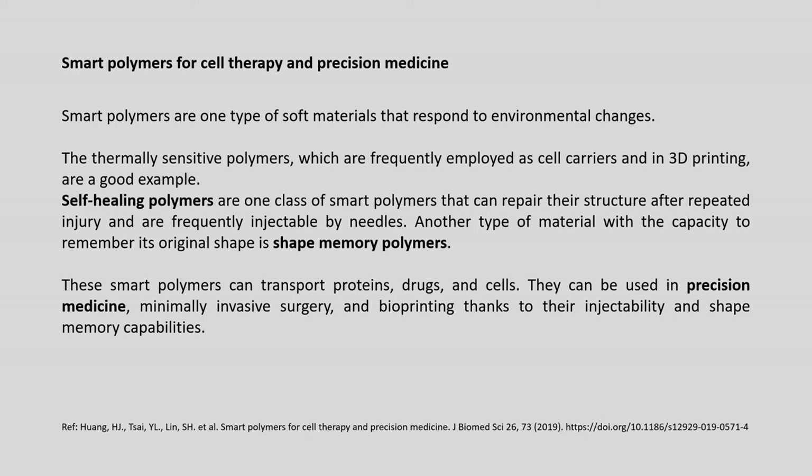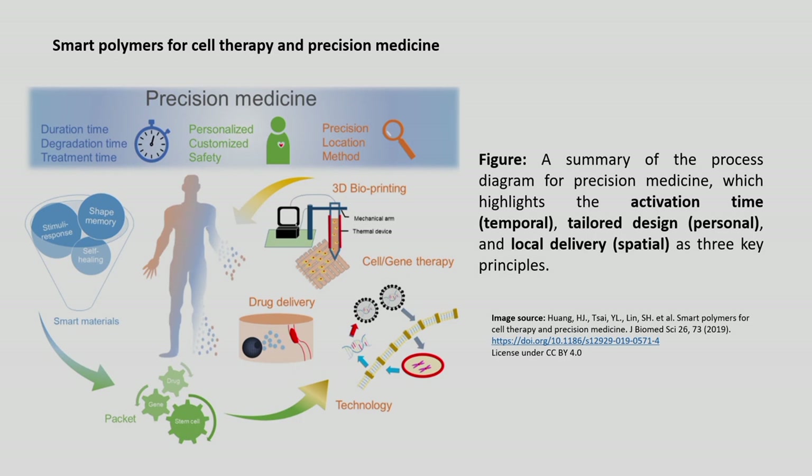Smart polymers are soft materials that respond to environmental changes. Thermally sensitive polymers are frequently employed as cell carriers and in 3D printing. Self-healing polymers can repair their structures after repeated injury and are frequently injectable by needles. Shape memory polymers can remember their original shape. These smart polymers can transport proteins, drugs and cells, and can be used in precision medicine, minimally invasive surgery and bioprinting thanks to their injectability and shape memory capabilities.